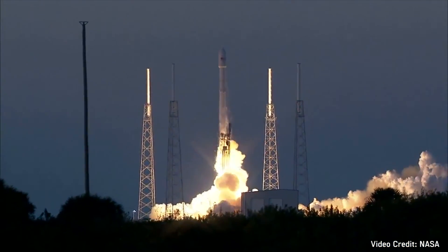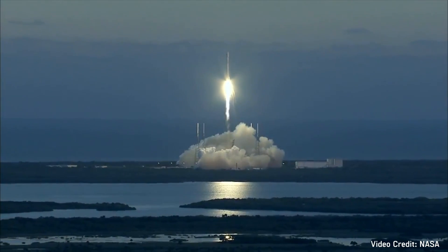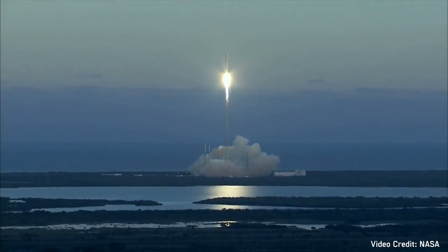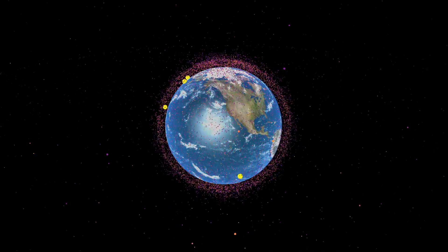To date SpaceX has carried out 28 launches with roughly half of these to low Earth orbit or LEO. These LEO launches include NASA crew resupply missions to the International Space Station. We can see how much debris these missions created by looking at the tracking data provided by the US Joint Space Operations Center, or JSPOC, which I visualised here.